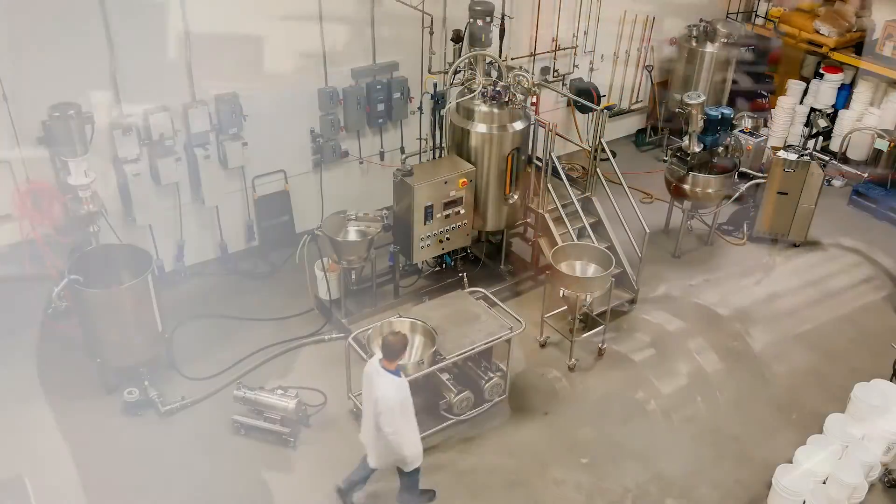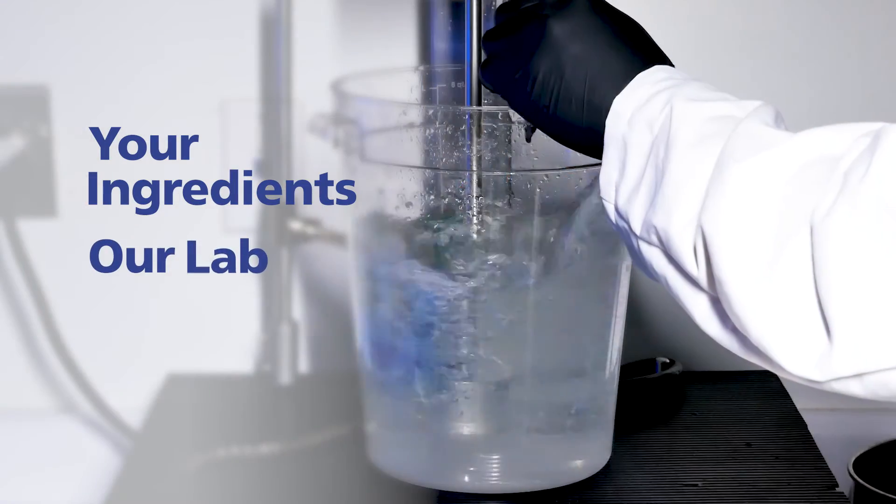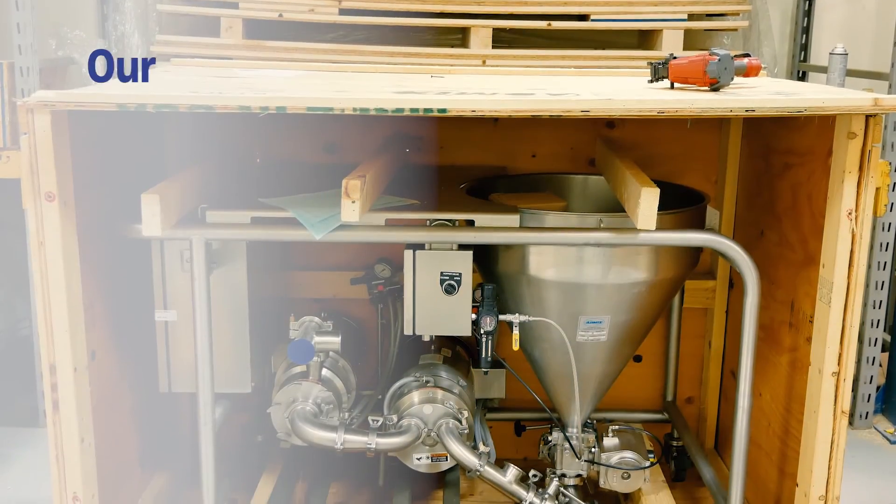Let AdMix customize a solution for your specific needs. Start with a complimentary lab test or ask about our in-plant trial programs.